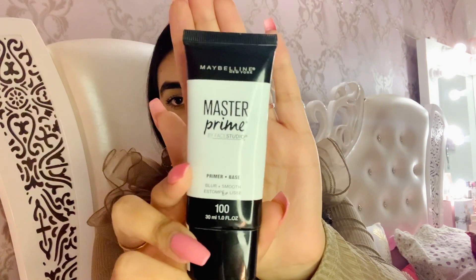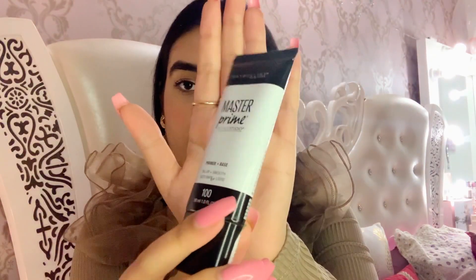The first thing inside my makeup bag is this primer from Maybelline — the Master Prime by Face Studio. It says it's a primer plus base, and the base it gives is very smooth. It's for Rs. 650 and it's totally worth it. I totally recommend this one. The base is super smooth and when you apply a foundation on it, it feels amazing.